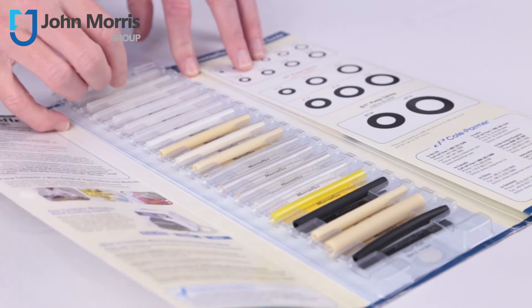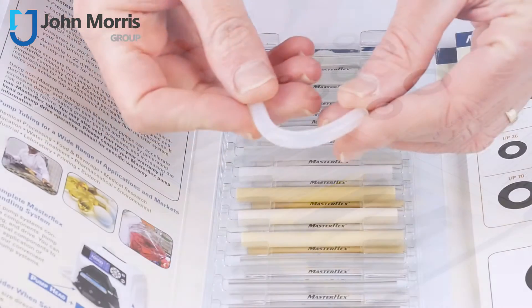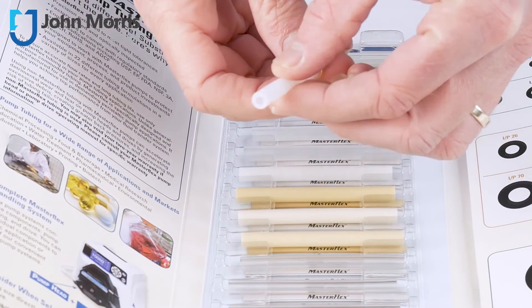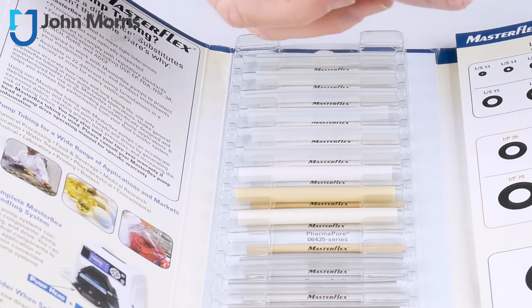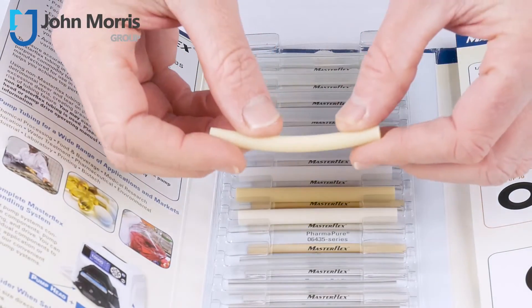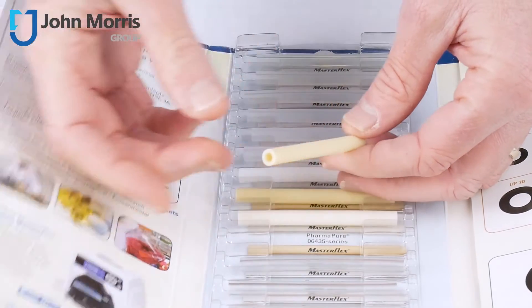Tubing comes in many different forms. You might have heard of Tygon or Norprene, platinum-cured silicone, C-Flex tubing, PTFE, and so on. Even within these you've got variations like Norprene food or Tygon fuel and lubricant. Then there's all the different sizes to consider — internal diameters, outer diameters, wall thicknesses — so there's lots to choose from and it can get confusing.